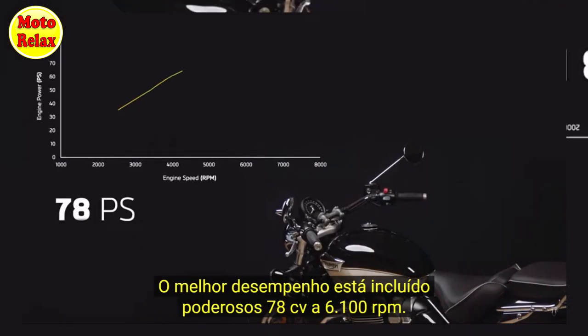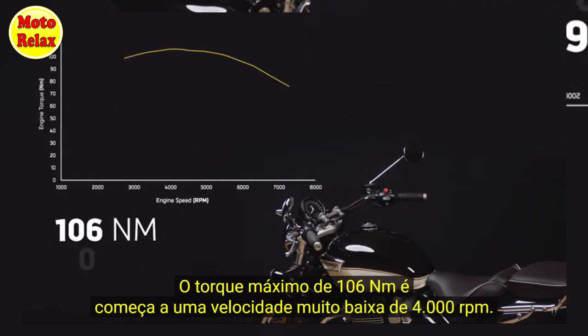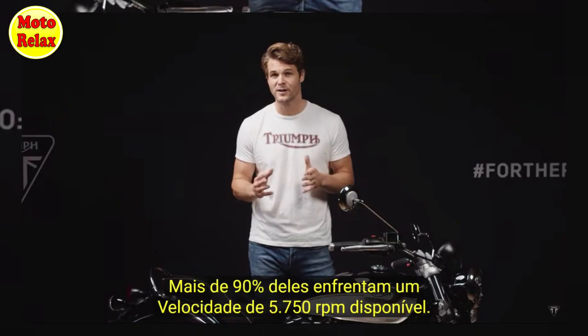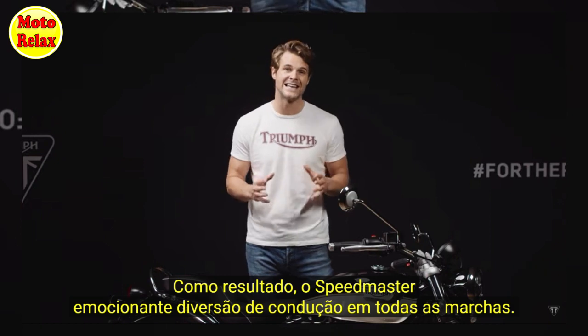Peak power is a really strong 78 PS at 6,100 RPM. Peak torque is an exceptional 106 newton meters at a very low 4,000 RPM, with over 90% of this available all the way up to 5,750 RPM. This makes the Speedmaster a really exciting bike to ride in any gear.